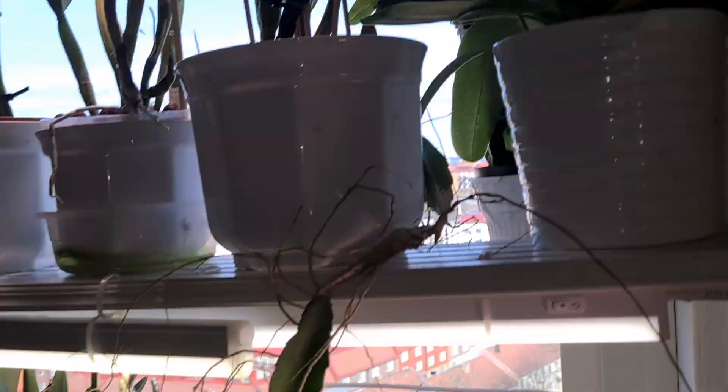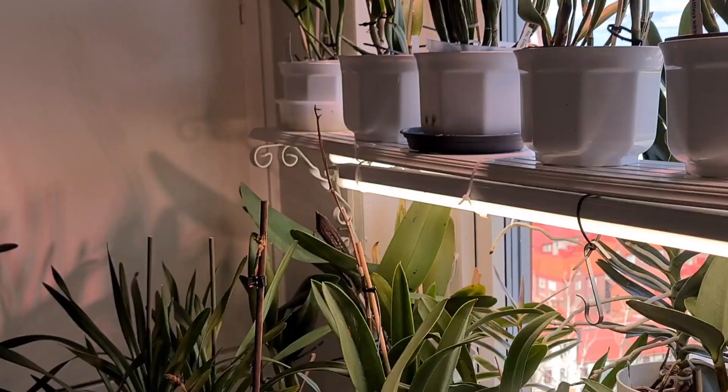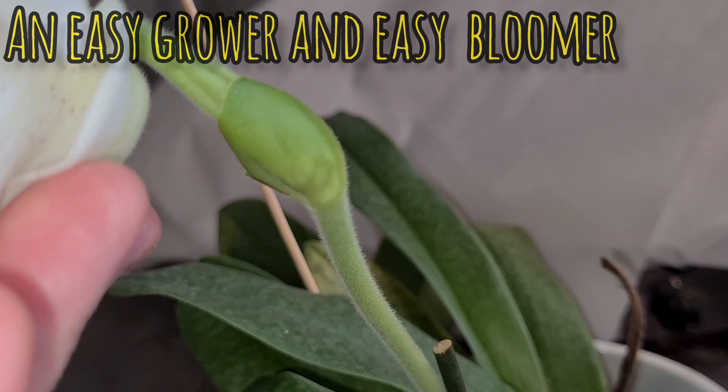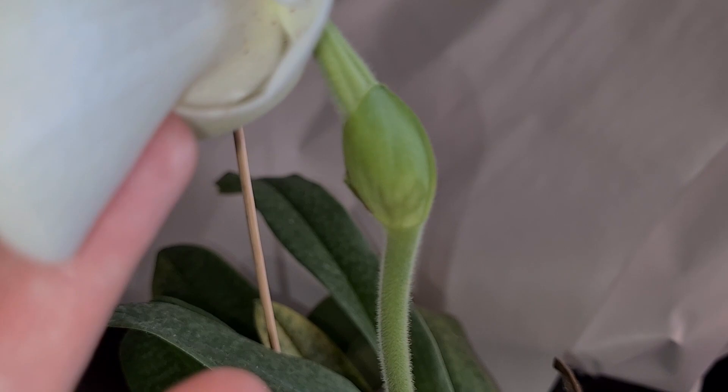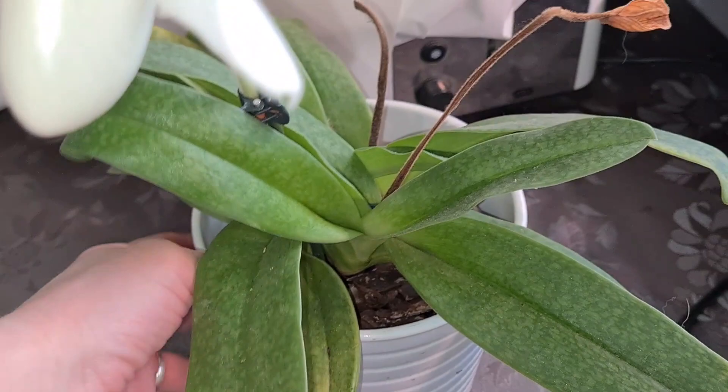This lovely orchid is still in bloom — Paph. 'Rosy Dawn.' Extremely rewarding, it just gives and gives and gives without asking for anything in return. If we're lucky there's going to be a secondary spike — it's a sequential bloomer and fragrant. What more can you ask? And a lovely mound of foliage — she provides it all included.